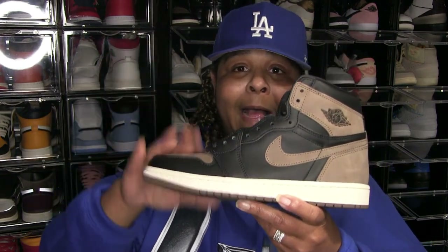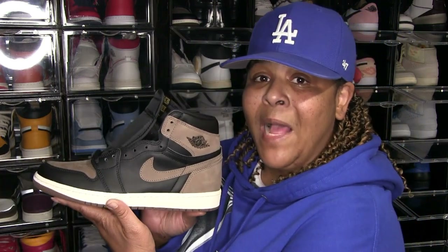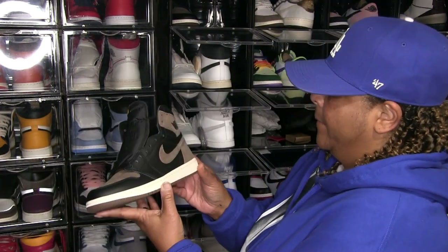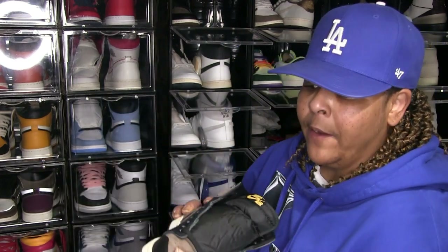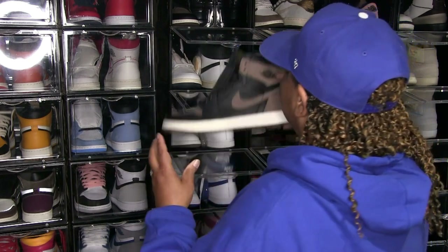Had to get them. I don't have the Mochas, so I had to get these. They're the closest I got to the Mochas. These are the Jordan 1 Palominos. I like them and I will wear them — just haven't had time yet.